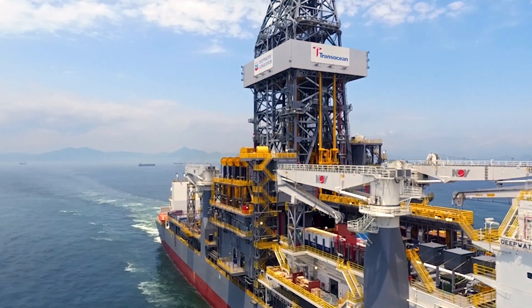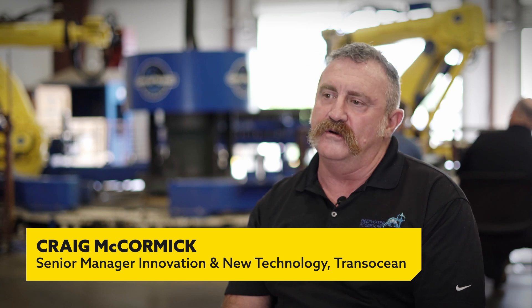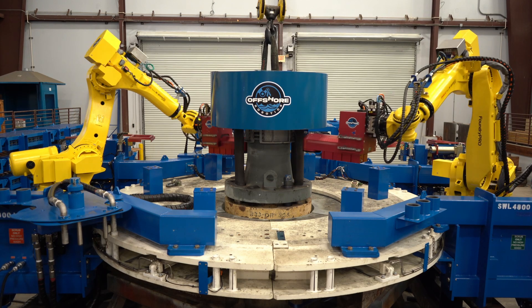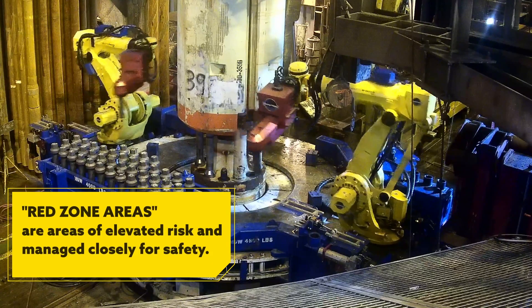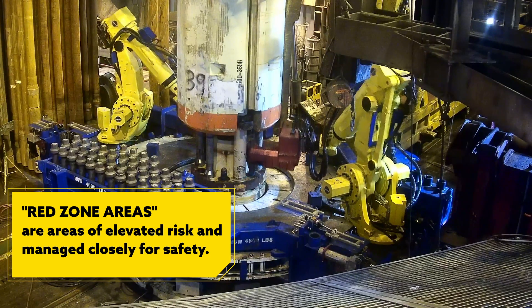TransOcean is the world's premier offshore drilling contractor with rig operations all across the world, from harsh environment locations through to ultra deep water locations. The problems we face in the offshore world are typically to improve our operators' drilling performance by reducing the well construction time, along with removing our own people from harm's way in what we call the red zone areas of the rig. Red zone areas are areas of elevated risk that we manage very closely to ensure our people are protected, and that was the problem we approached ARC Specialties with.